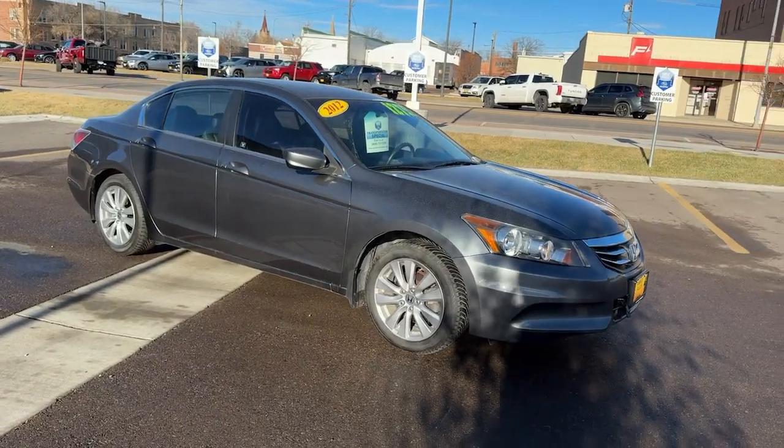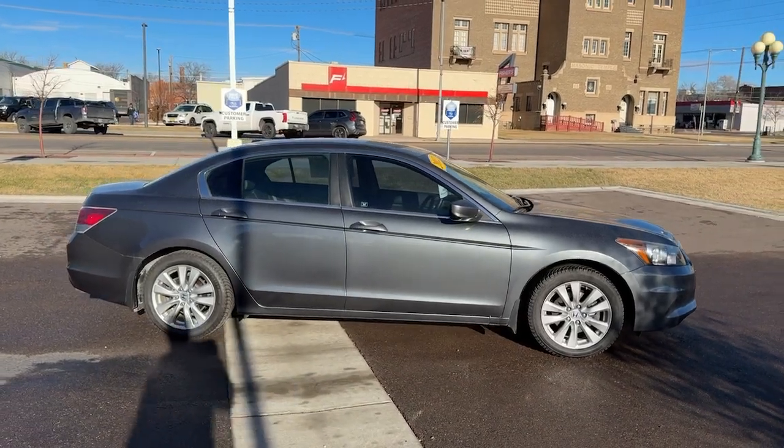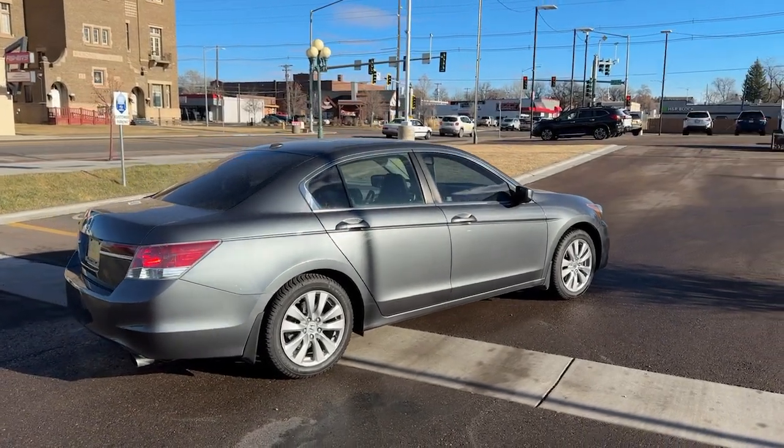Here's the Honda Accord, the iconic midsize sedan that sets the standard for others to follow. Its bold, powerful performance, comfortable ride, elegance of design, and state-of-the-art technology make it the clear choice.